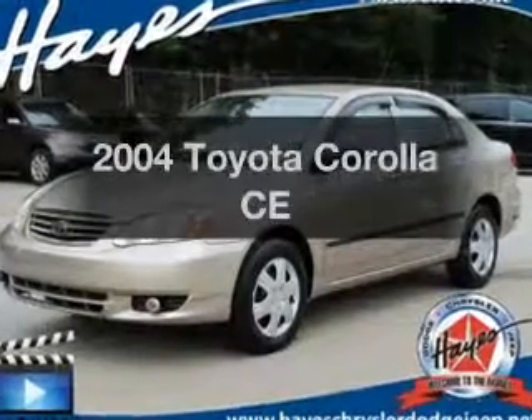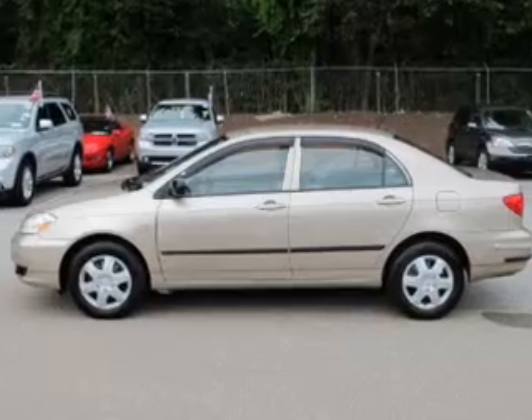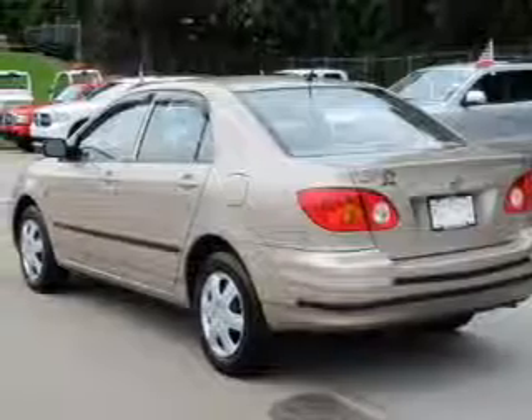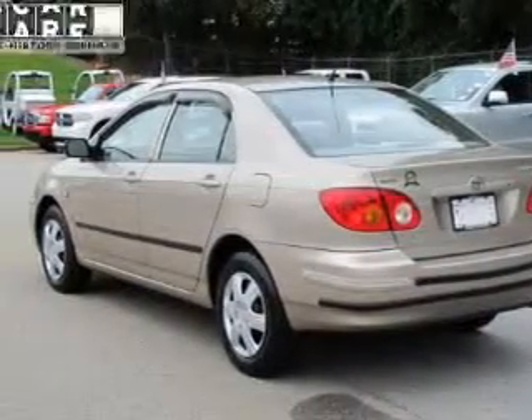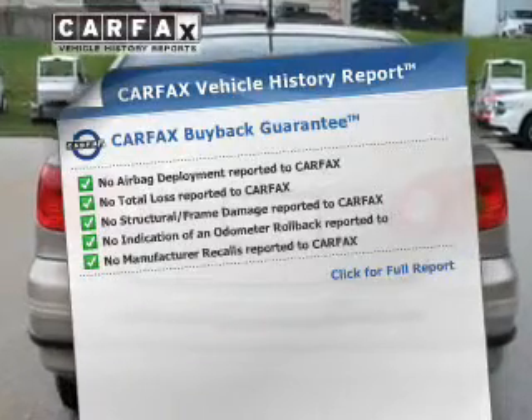Introducing the 2004 Toyota Corolla. If you're looking for an automobile with great attributes, look no further. The powertrain includes front-wheel drive with an efficient four-cylinder engine driven by an automatic transmission. Know the history on this ride and greatly reduce your buying risk with the included Carfax Vehicle History Report.